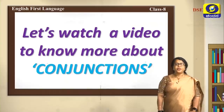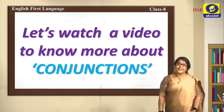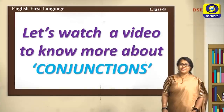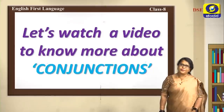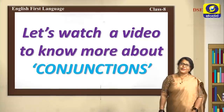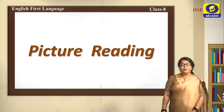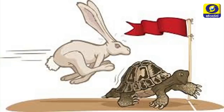Children, you have just watched the video about conjunctions and we have the mnemonic FANBOYS. In your regular classes your teacher will teach more about conjunctions and you will use them in your conversations and writings. Now let's move into picture reading — look at this very familiar picture.